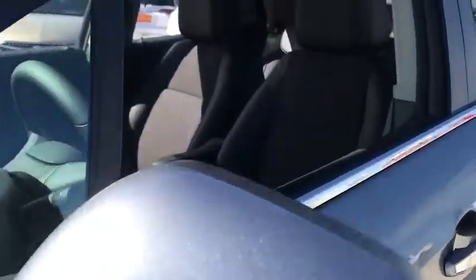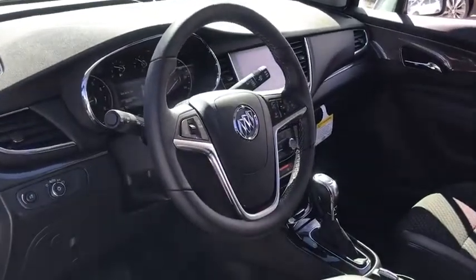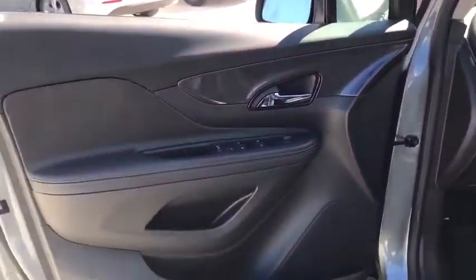Standard features that would make any car owner smile. Here are some of this vehicle's great options: stability control, keyless entry, anti-lock braking system, traction control, steering wheel audio controls.